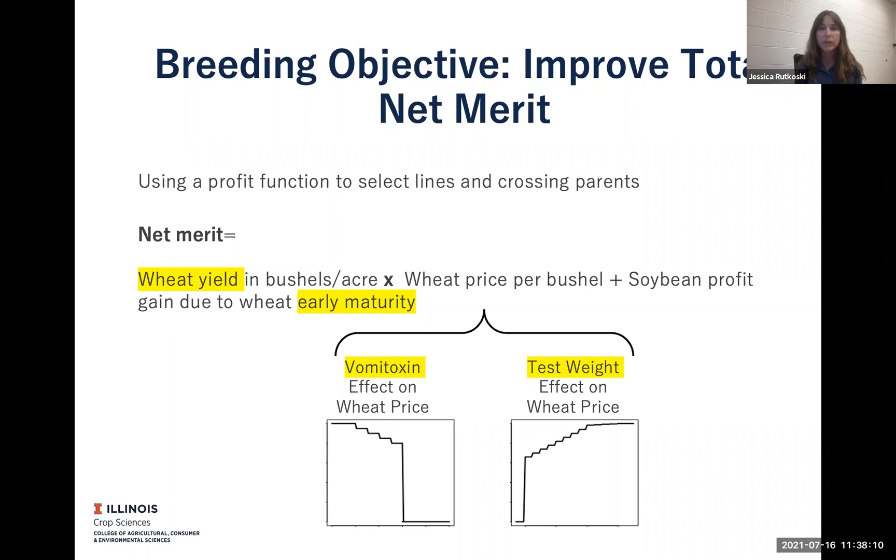The main traits that drive profitability are yield, early maturity, vomitoxin — which is caused by the Fusarium head blight pathogen — and test weight.